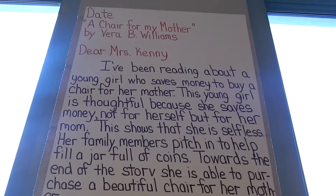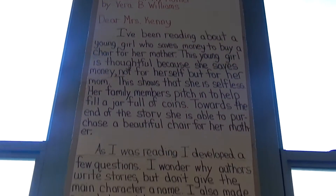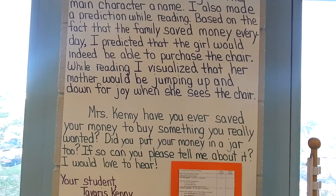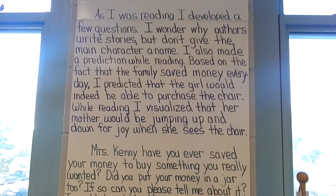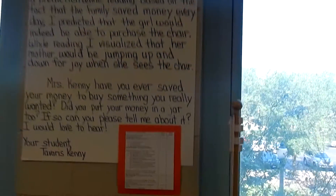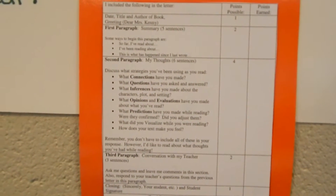This is a pretty long poster. I use this poster for round two of the Daily Five, which is Work on Writing. My kids work on a letter to me and it takes them about a week to finish a letter because round two is only 15 minutes. There's also a rubric — I hope I can zoom in on that — that goes with it.